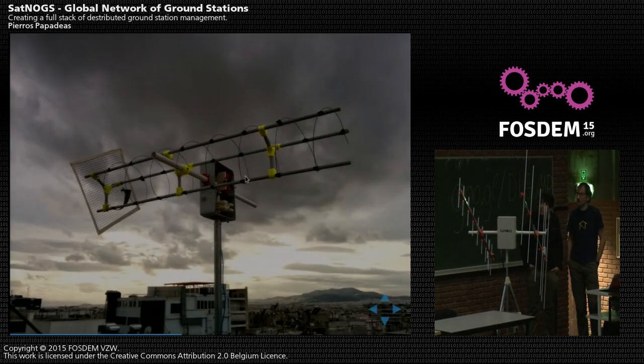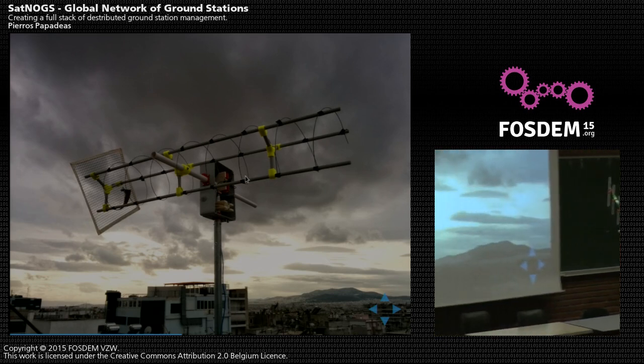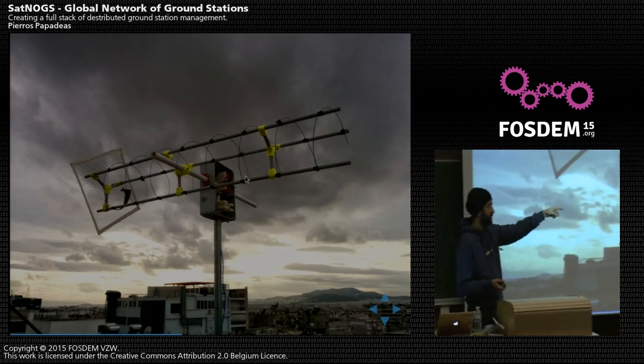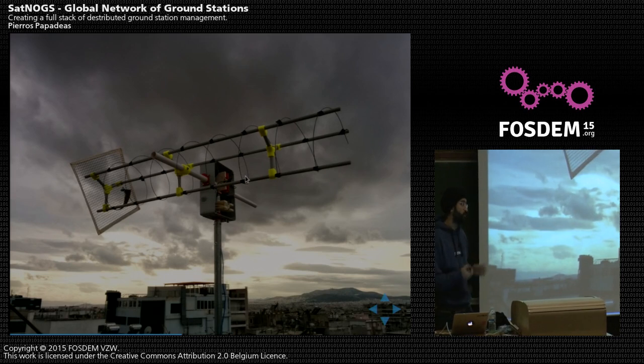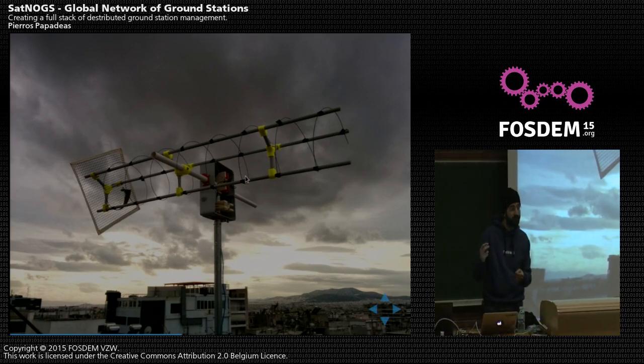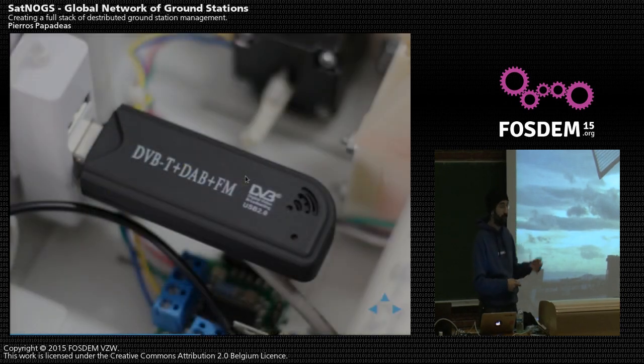Here you can see a ground station deployed in Athens on top of our hackerspace. We use a helical antenna — we also designed the antennas ourselves. This is a UHF helical antenna, and on the one we have here, a UHF Yagi antenna and a VHF Yagi antenna. The bands we're focusing on are the radio amateur bands: 2 meters VHF and 70 centimeters UHF. Many low-Earth orbit satellites use those bands, so it's quite convenient to develop antennas around that.